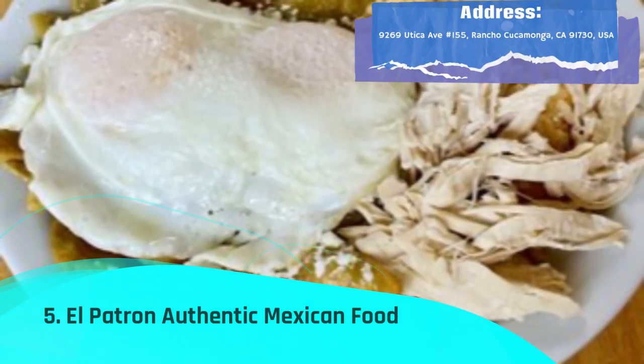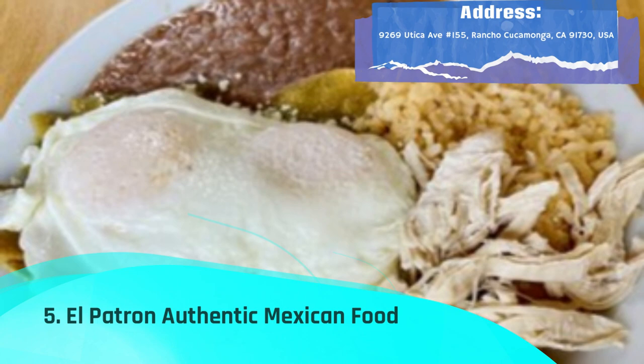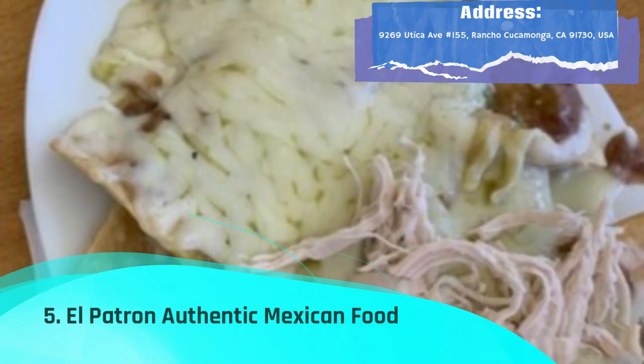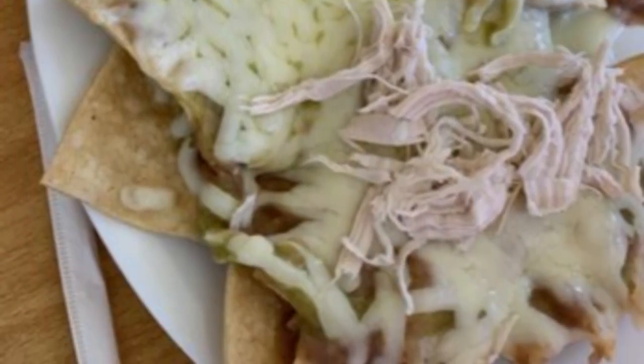El Patron Authentic Mexican Food is a laid-back restaurant in Rancho Cucamonga serving simple and delicious Mexican food including burritos, nachos, and breakfast tacos. Located off the main road in a plaza, this restaurant offers a relaxing eating experience.